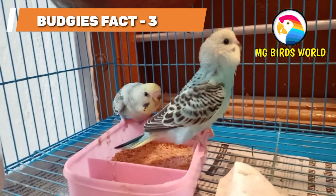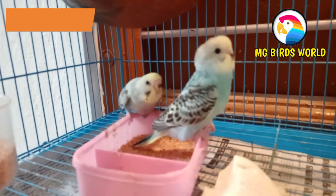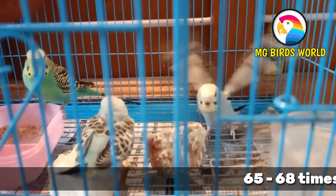Let's look at the third interesting fact — the respiratory system. Budgies breathe in a very efficient way, similar to other birds.